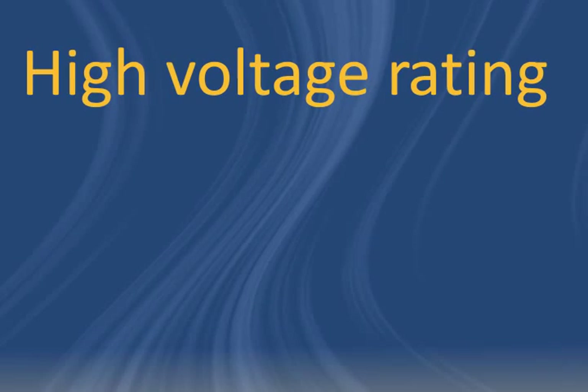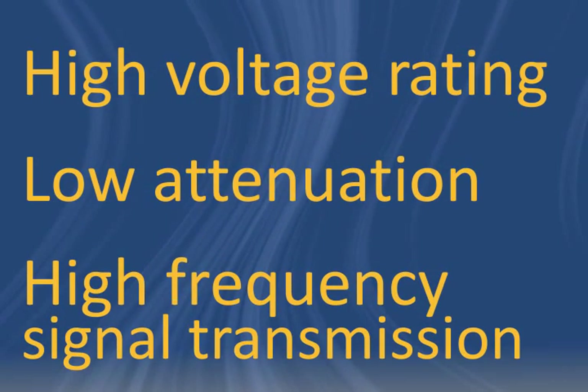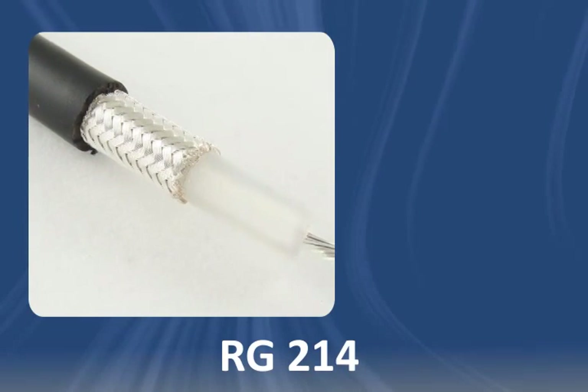Looking for a coaxial cable with a high voltage rating, low attenuation, and great high frequency signal transmission? RG214 coaxial cable could be right for you.